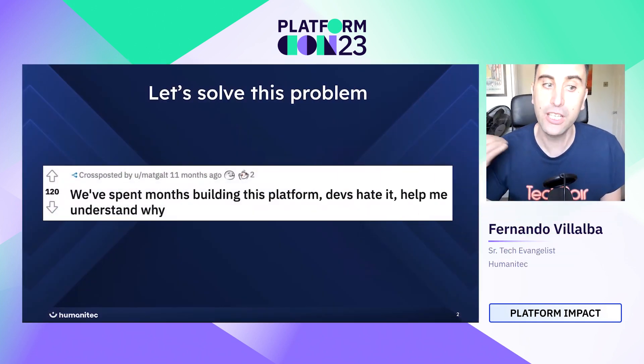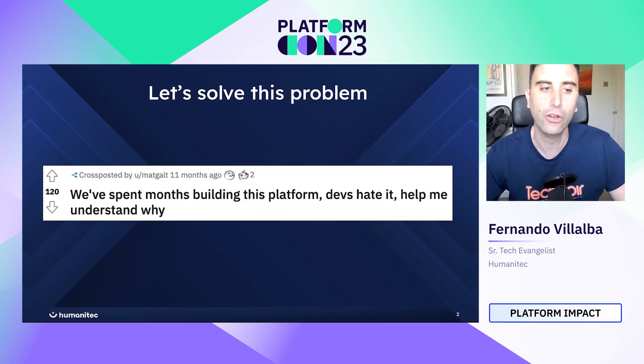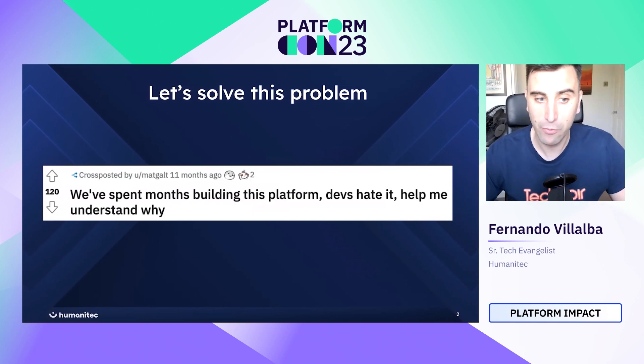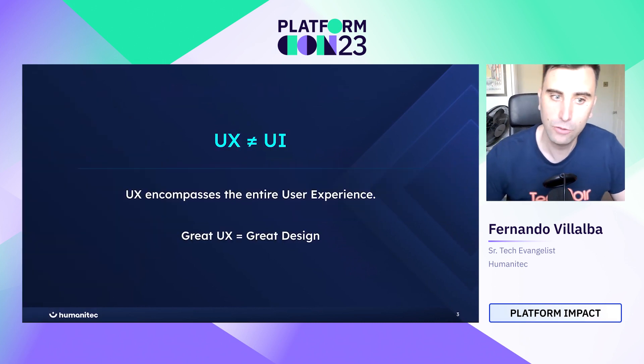We are aiming to solve this problem. This was a popular post on Reddit that someone posted some time ago where someone just spent months building a platform and devs hate it — help me understand why. Hopefully this talk will help you understand why, or how you can make a platform that doesn't suck.